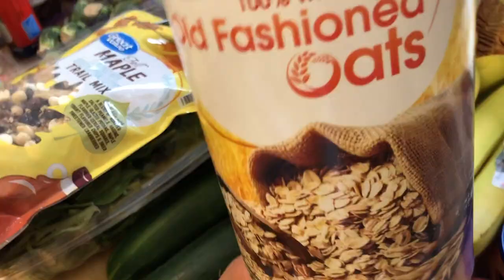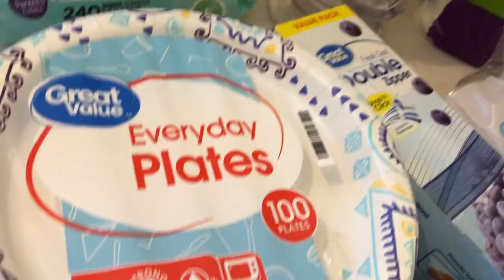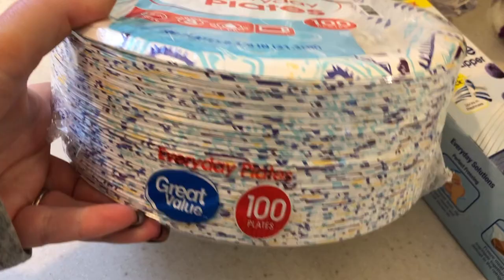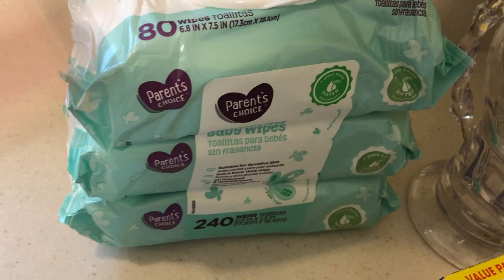For some non-food stuff, I did get 100 of the everyday paper plates. These are our favorite paper plates — they're so affordable, I can't find them at a better price anywhere else. And then I just grabbed Emma some baby wipes. I always use the unscented, just plain ones — I needed 240 of them, so that was a really good price too.